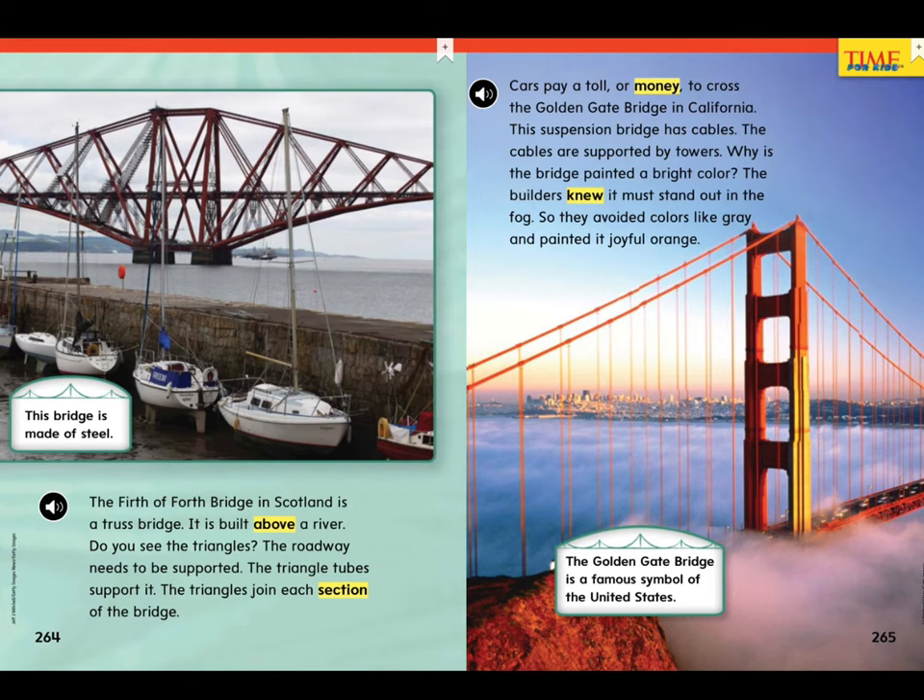The Forth Bridge in Scotland is a truss bridge. It is built above a river. Do you see the triangles? The roadway needs to be supported. The triangle tubes support it. The triangles join each section of the bridge. This bridge is made of steel.